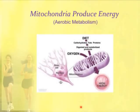ATP provides the energy for muscle contraction and most all of the reactions that happen in the human body.